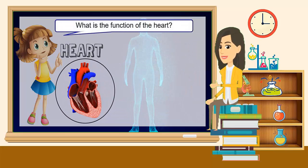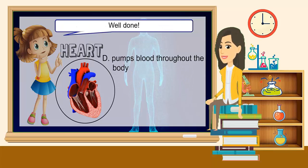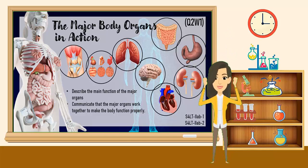What is the function of the heart? A. Enables us to breathe. B. Controls all body activities. C. Filters waste from the blood. D. Pumps blood throughout the body. The correct answer is D — pumps blood throughout the body. Well done! We are done with our lesson today! Congratulations! See you next video!